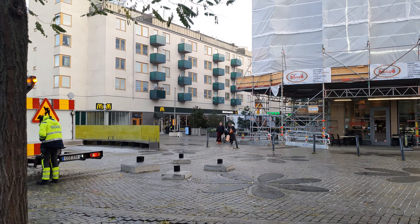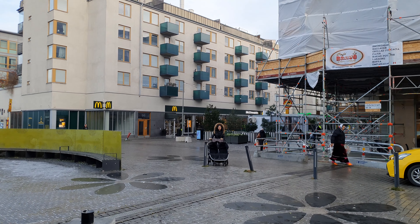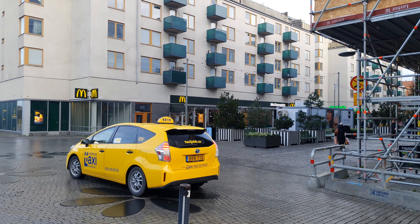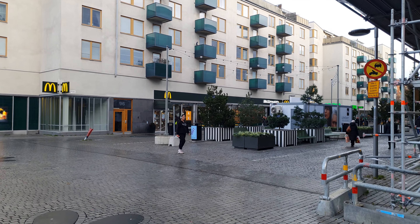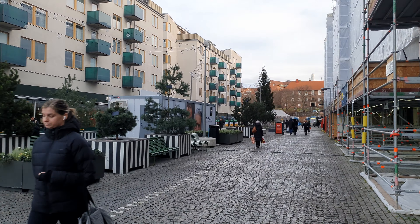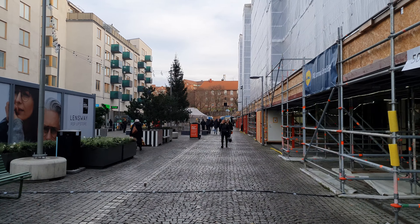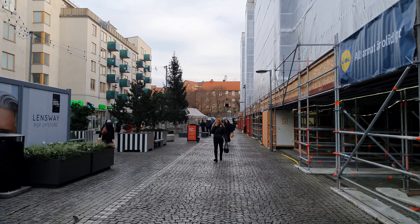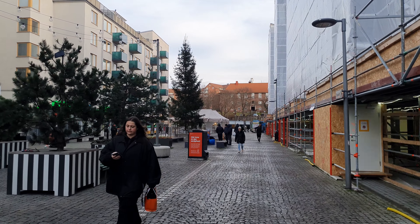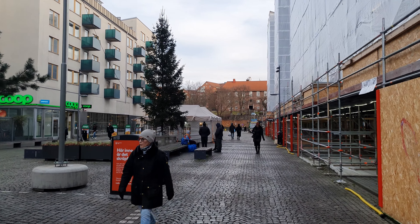Good morning everyone, welcome to a new video here on Let's Walk Around Stockholm. Another day, another walk — today we are on this cloudy day at Liljeholmen station. I came with the metro. The temperature is a little warmer than yesterday, I'd say it's about plus three or plus five degrees. We are here at the square called Lilleholms Torget — and Torget means square in Swedish.